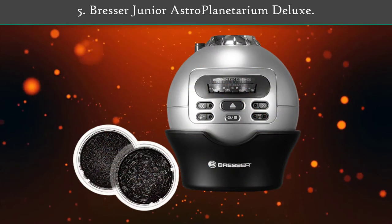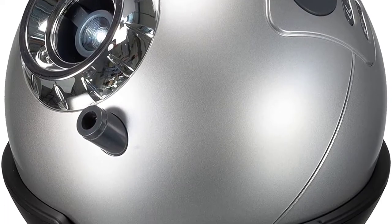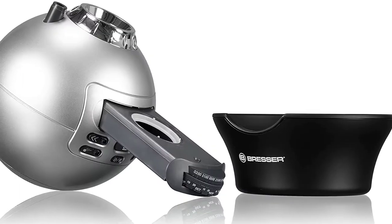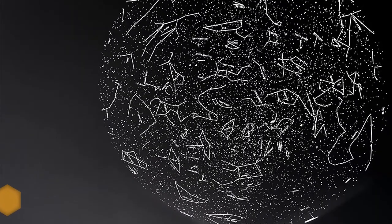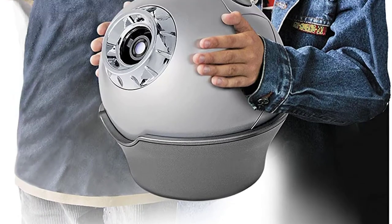Number five: Bresser Junior Astro Planetarium Deluxe. This model is very good and therefore also its price-performance winner. It only displays 8,000 celestial bodies simultaneously. The Bresser Junior Astro Planetarium Deluxe is convincing due to its easy handling, rotating projector, as well as battery operation. Besides the normal stars, the constellations can also be displayed.